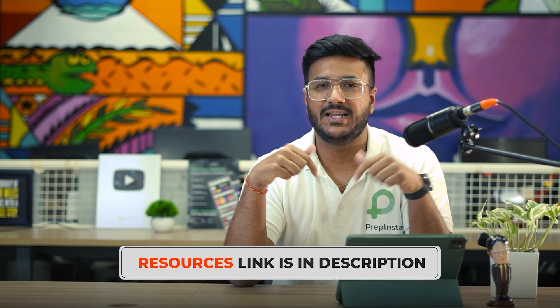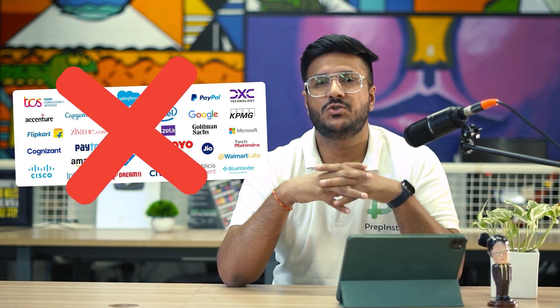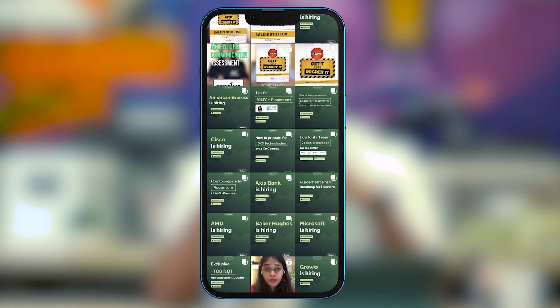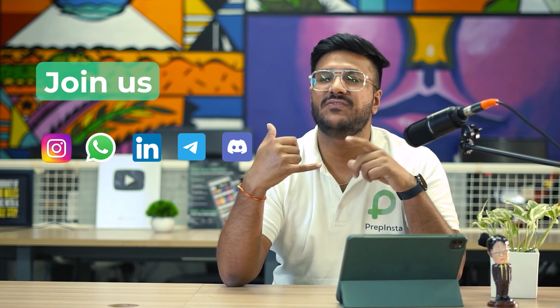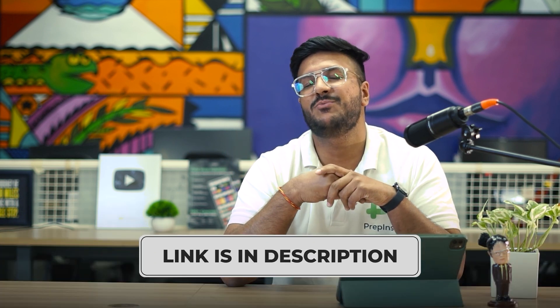I'm going to be sharing a lot of resources that you'll find in the description of the video — just watch the full video and then have a look at all those resources. Now if you come from a Tier 2 or Tier 3 college and a lot of companies do not visit your campus, on our social media handles we share around 20 to 35 off-campus hirings every month. Make sure you join us on Instagram and WhatsApp — links are in the description.